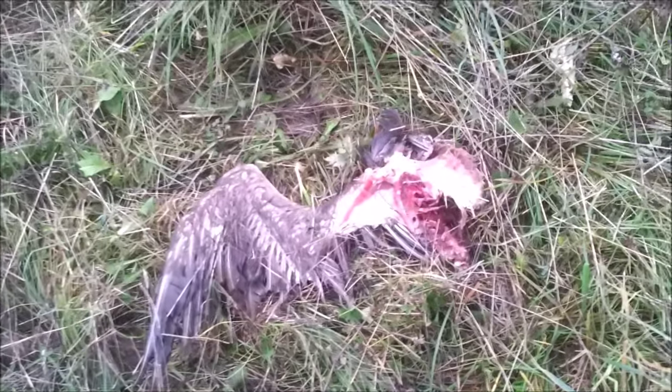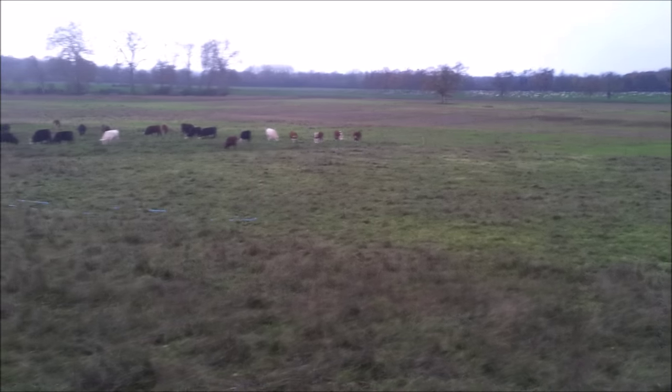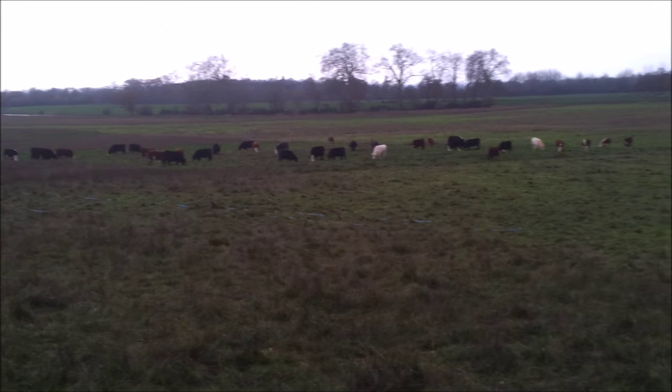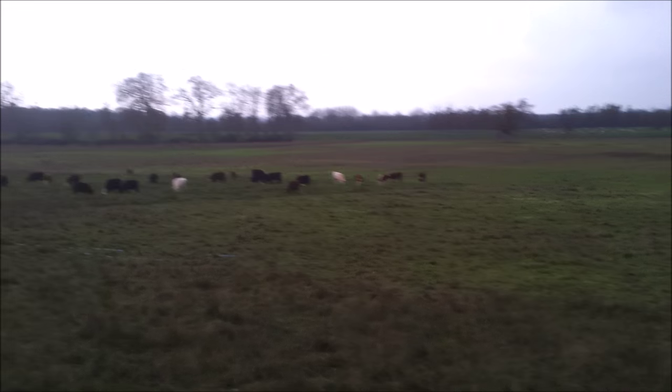There's another buzzard around, there's two kestrels already today, and we've had loads of pied wagtails, linnets, meadow pipits — they're all around. It's just lovely to see in the winter such diversity and such a lot of life around really.